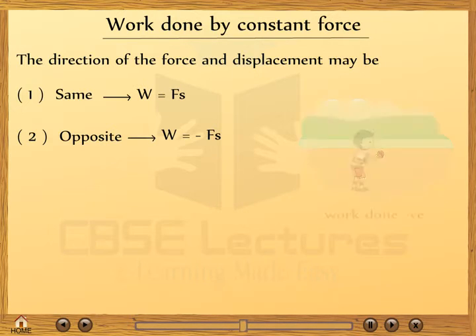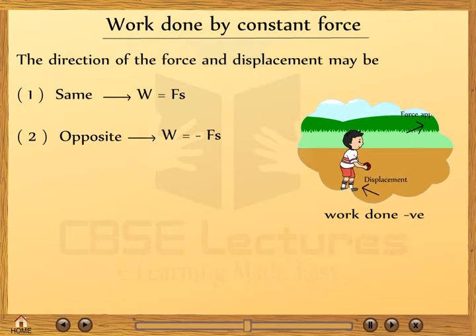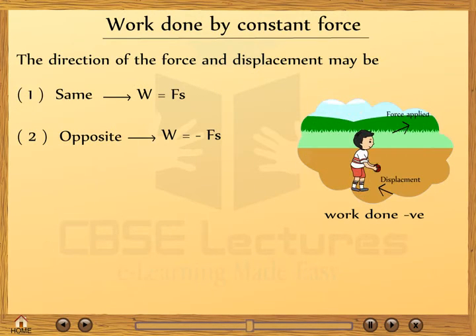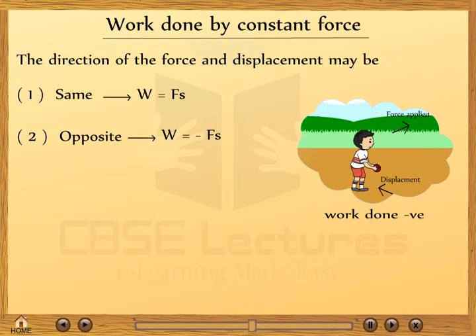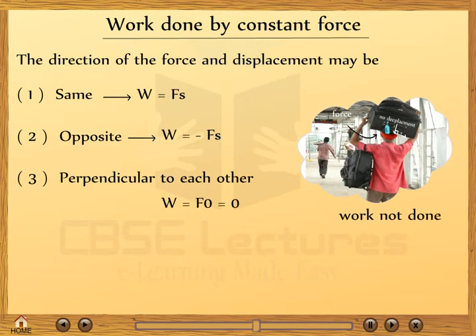Case 2: when the force is acting in a direction opposite to the displacement. For example, when a boy hits a ball against the wall and the ball bounces back in the opposite direction of the force applied. In this case, the work done is negative: W = −Fs.